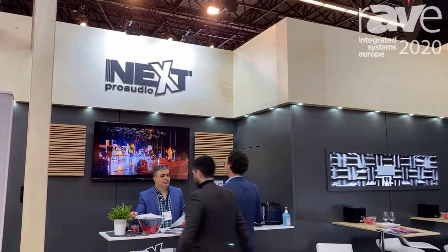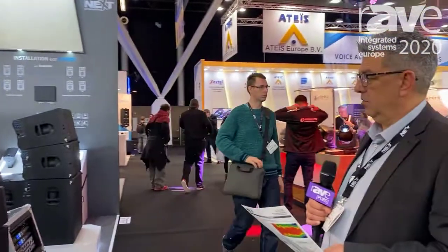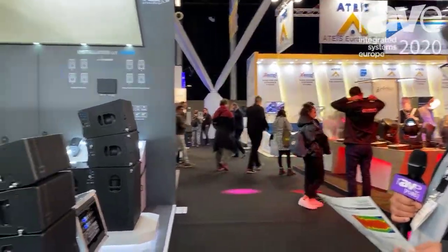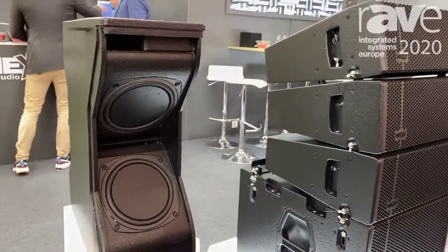Hello, my name is Rui Marks. I'm from Nexpro Audio and welcome to ISC 2020 with some new products, new lines — let's talk about them.